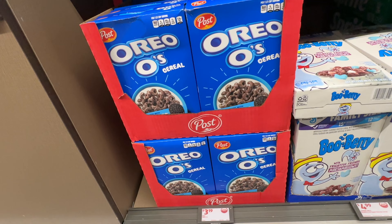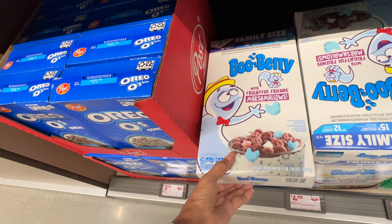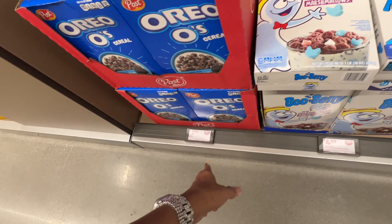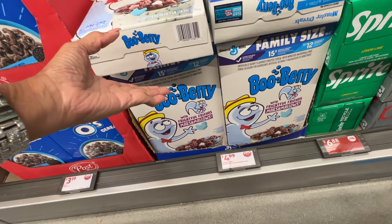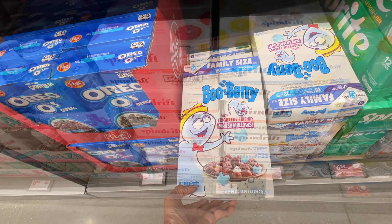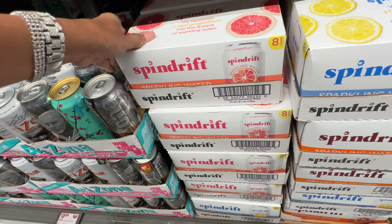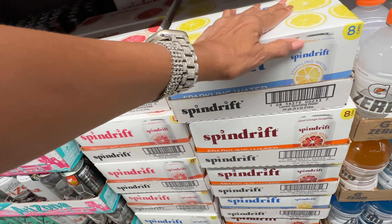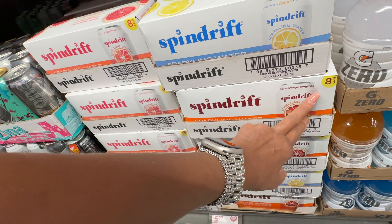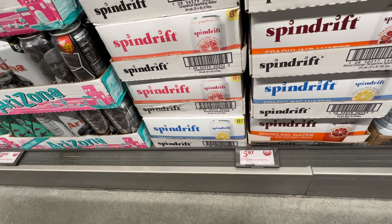Oreos cereal, anyone? How about blueberries? The Oreos are $3.19 and the blueberries are $5. Look at these Spindrift sparkling water cans — there's grapefruit, lemon, blood orange and tangerine, and it's $5.97 for eight cans.